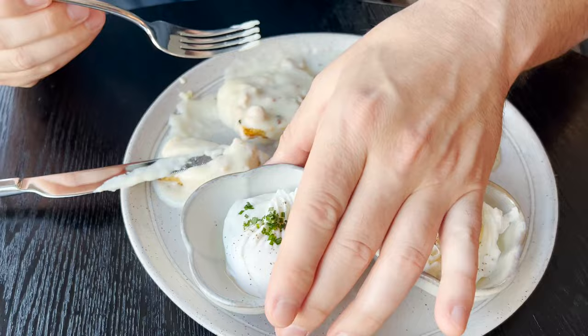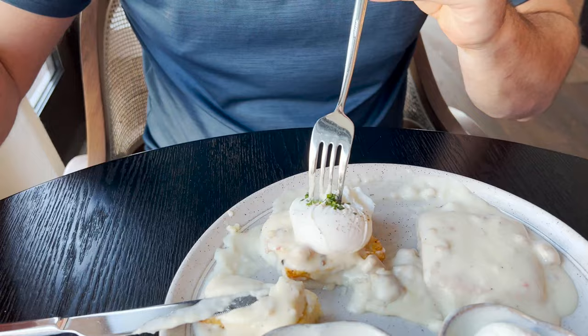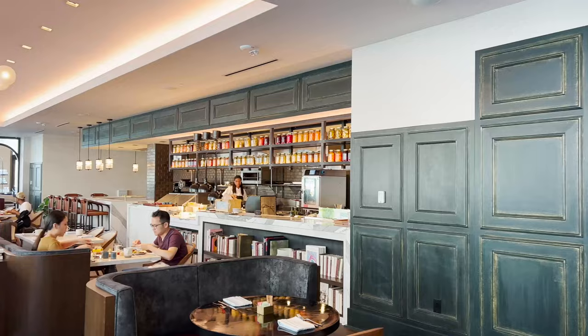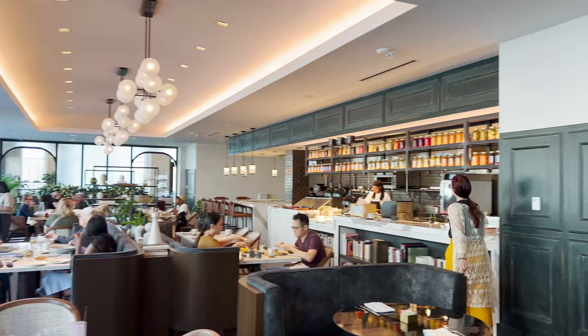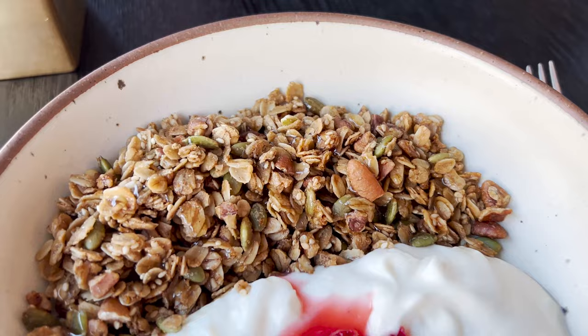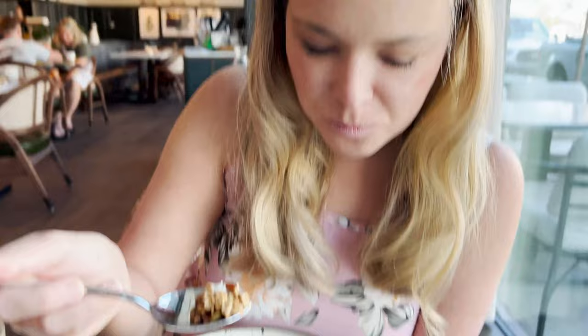What I want to do next is take this poached egg and put it right on top. I went for the lighter fare this morning — we have been eating well here in the south. Just a little yogurt, granola, and a little bit of fruit. I'm kind of a sucker for house-made granola. It's just fresh and clean. I think we'll probably have a big lunch so this is going to set me up well for the day.